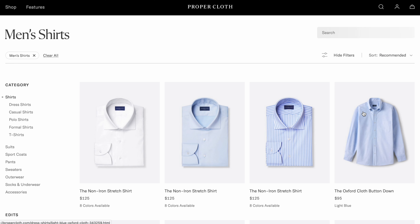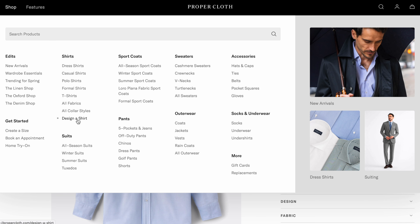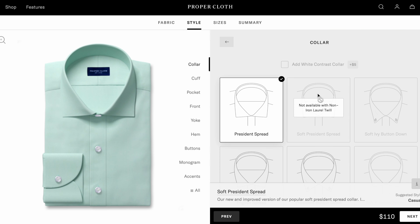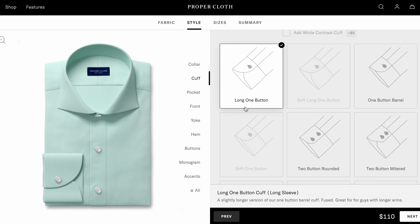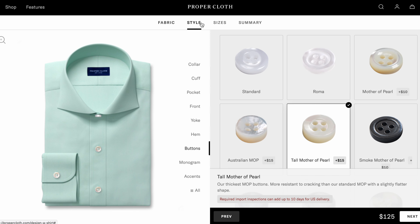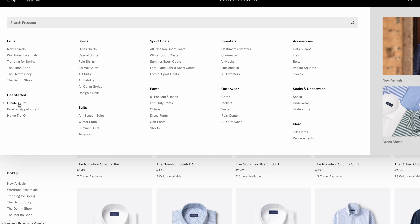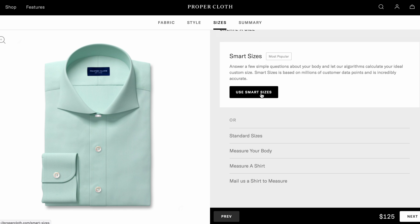The ordering process for shirts starts by either selecting one of the base models, like an Oxford cloth button-down shirt, or you can go directly to the configurator and start by selecting a fabric. From there, you can start customizing your shirt however you want — there are 35 different collar types to choose from, plus cuffs, buttons, and much more. Once you're happy with the design, you move on to the most important step: the measurements. You can create measurements before ordering, or most people will do it at this point, and you have quite a few options.